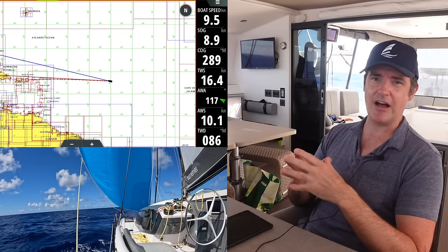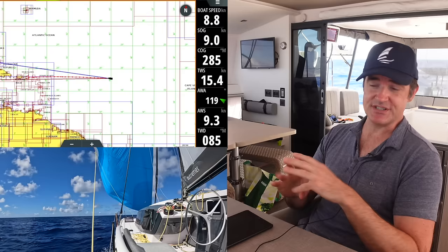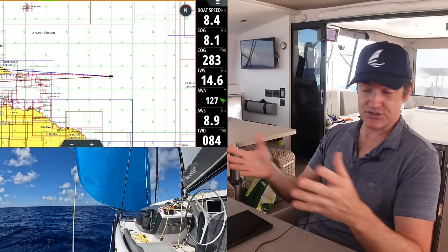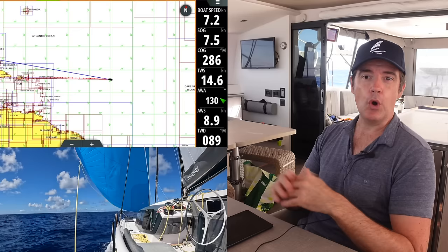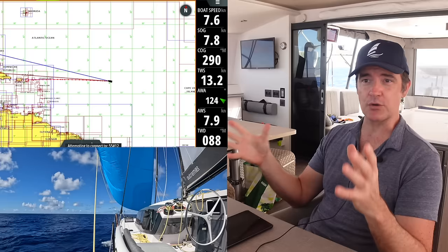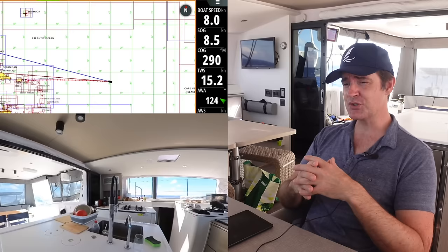Next I want to talk about the B&G interface. For marine electronics you've basically got three or four choices: Raymarine, B&G, and Garmin are the main ones, with Furuno as a smaller player. My favorite for sailing is B&G — I really love the intuitive layout, and I mean intuitive after you look at it for a little bit. Let's shift over and talk about the interface and display and what the different numbers mean.